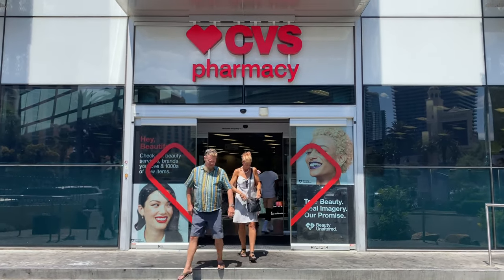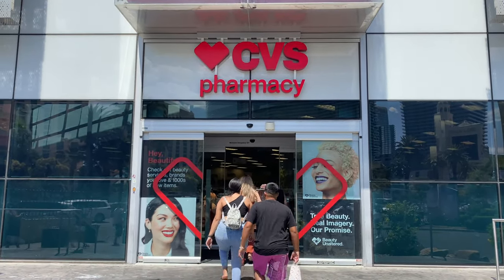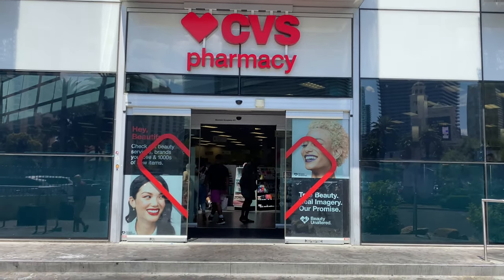Today I'm going to be checking out the CVS between Paris and Valleys in Las Vegas. This place — you can get just about anything you may need while you're on vacation right in here. Let's go check it out.